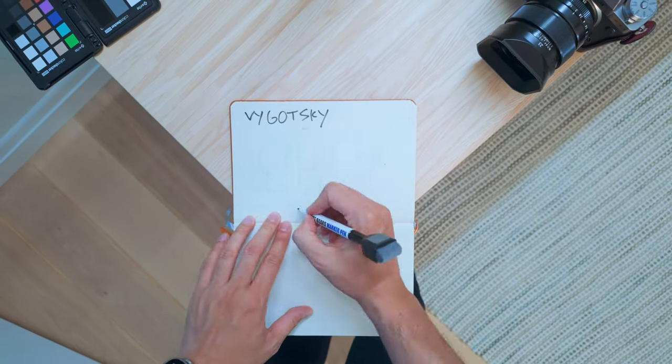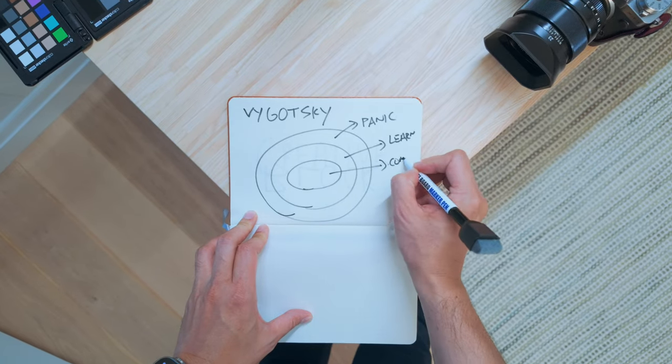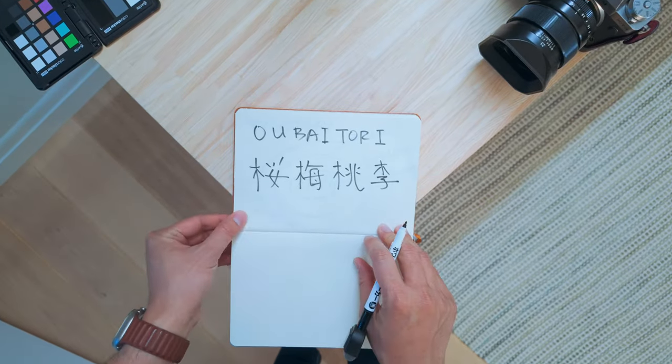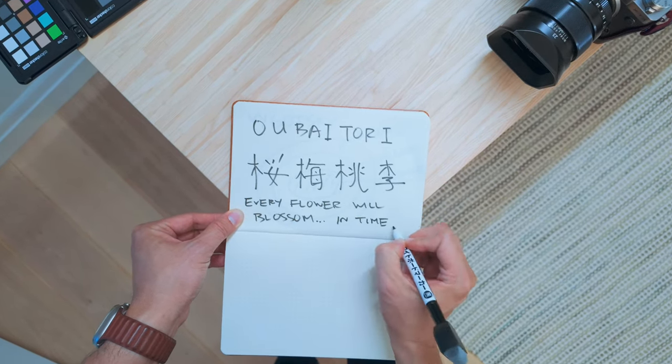Vygotsky's learning zone model tells us that a skill can fall into the panic zone, learning zone, or your comfort zone, and trying a new skill can all too often make us panic. This purgatory is impermanent — every flower blooms in its own time. You just need a long-term strategy for learning.